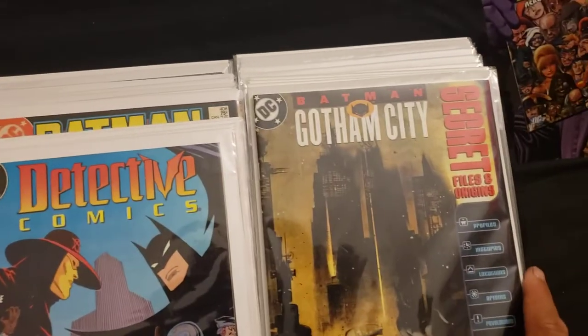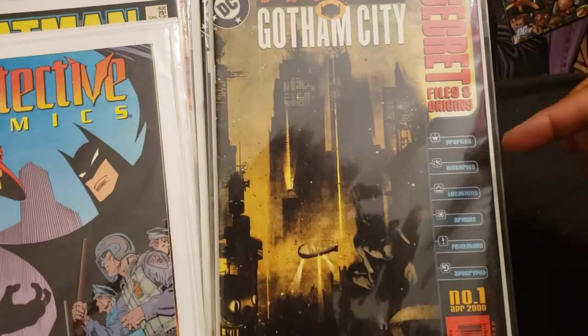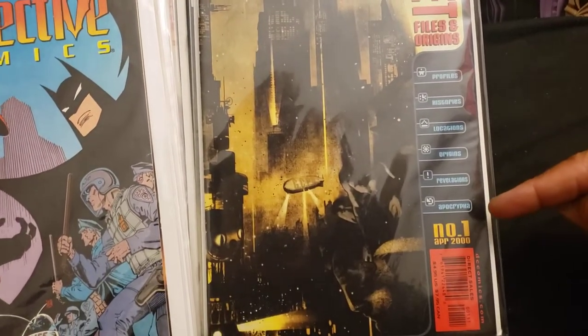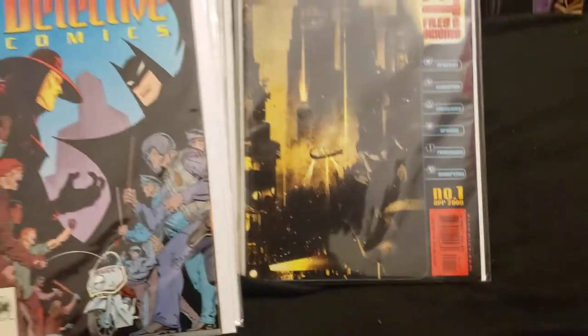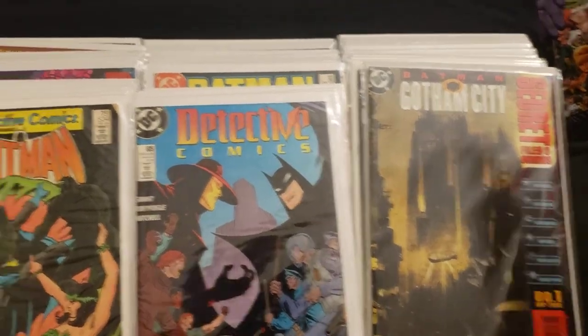Now we got Batman Gotham City Secret Files and Origins, number one, April 2000 — profiles, histories, locations, origins, revelations, apocrypha. See, going up to 2000. I got two of these and I'm going to use one for a giveaway eventually.